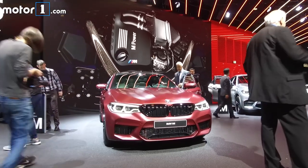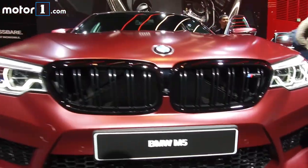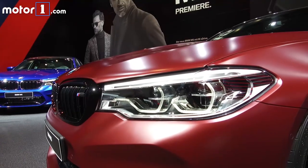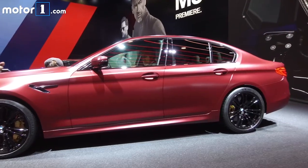This all-new BMW M5 is the quickest, most powerful version of BMW's performance sedan yet. Under that hood is a 600-horsepower bi-turbo-charged V8, giving a 0-62mph time of just 3.4 seconds and a top speed of 189mph.